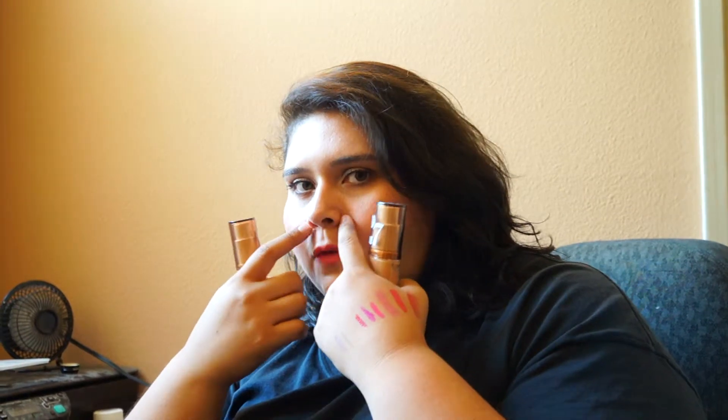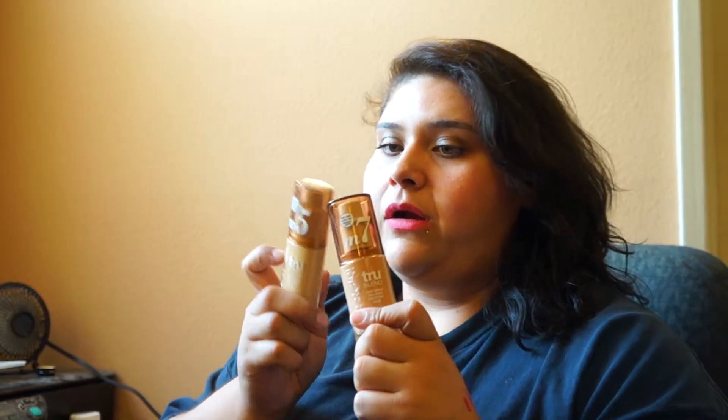I am really loving the CoverGirl True Blend. To apply it I use the Real Techniques Beauty Perfecting Sponge — it applies so beautifully and looks so natural. It's just a tiny bit dewy, kind of a satin-ish finish. I have dry skin for the most part with a little oiliness in the center, and I have never had a foundation that looks like this. If you have dry skin, try this out and definitely get a beauty sponge.